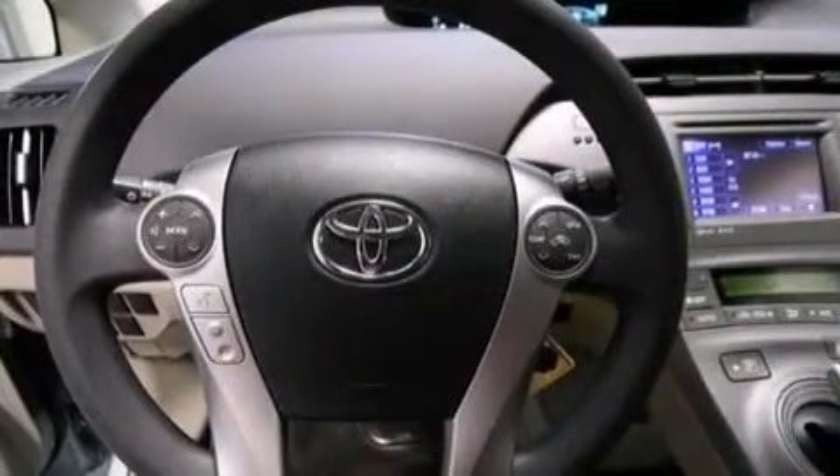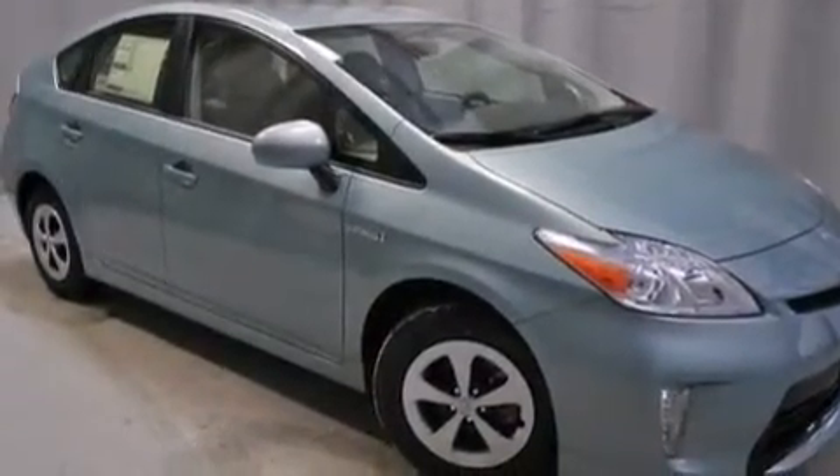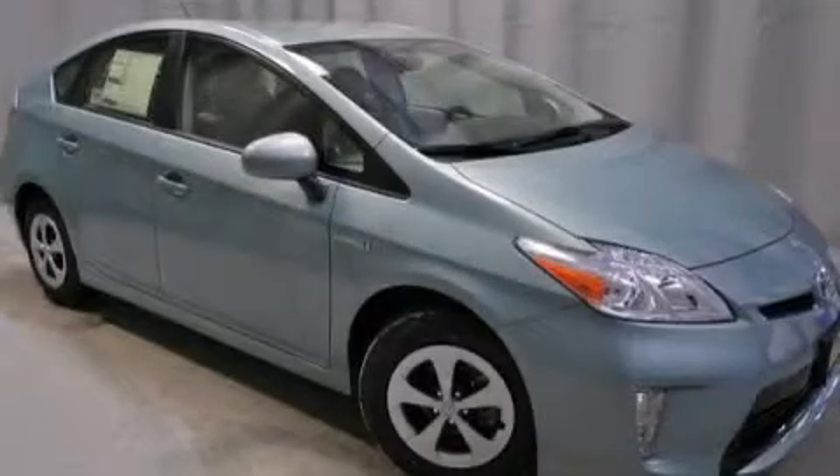Also included are steering wheel mounted controls, full power accessories, a rear window defroster, and an auxiliary power outlet. Please call us today for more information on this great vehicle.